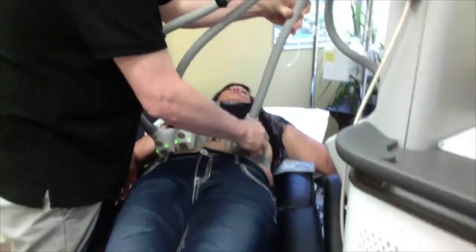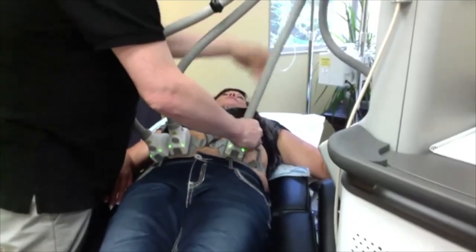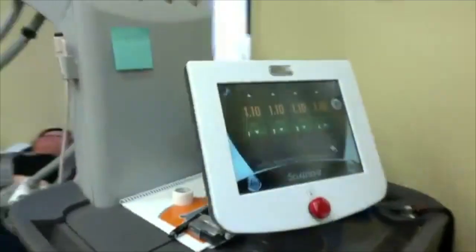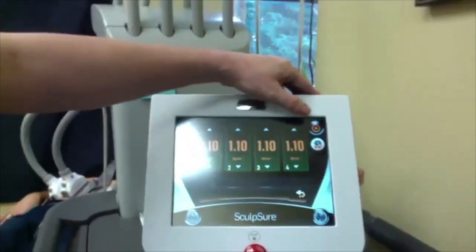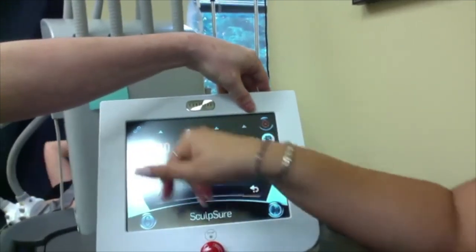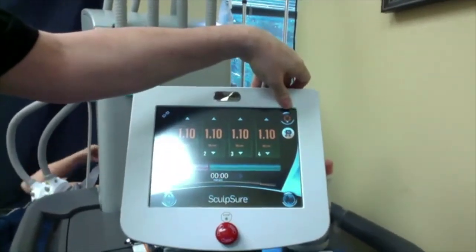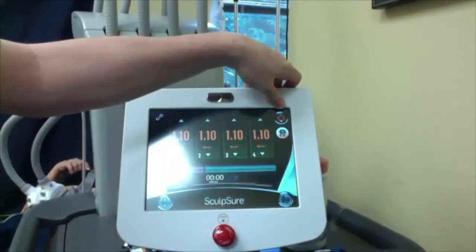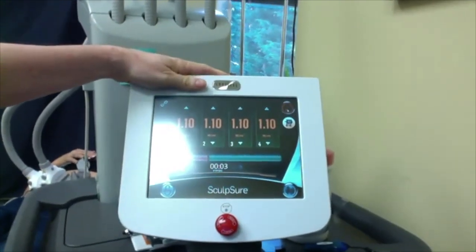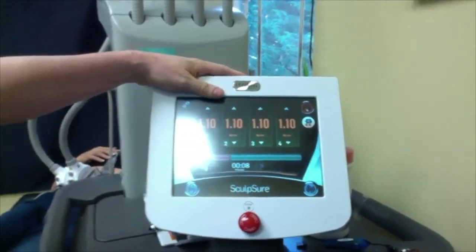You'll notice that those applicators are lighting up green — that means she's made good contact and will have a good treatment with those fat pads. This is the control panel, and you'll notice I've unlinked them so we can turn these up or down depending on where it's hot and where it's not — very customizable. Starting off it's totally like aloe vera gel after a sunburn — it feels so good, cool like air conditioning.